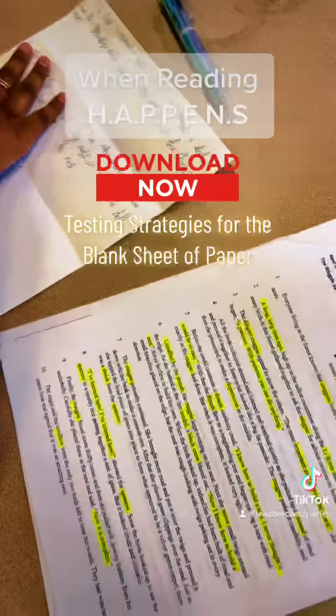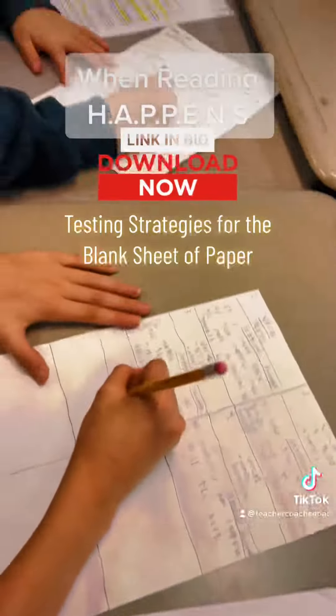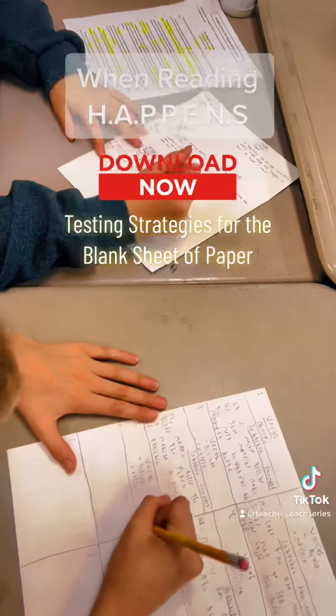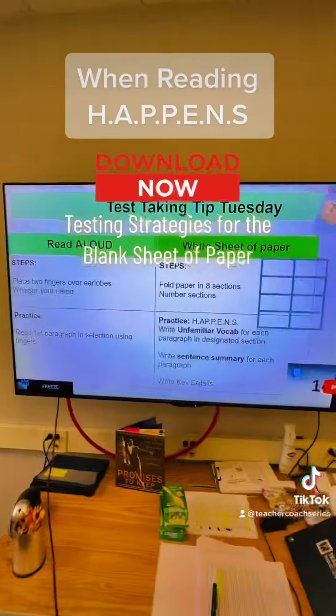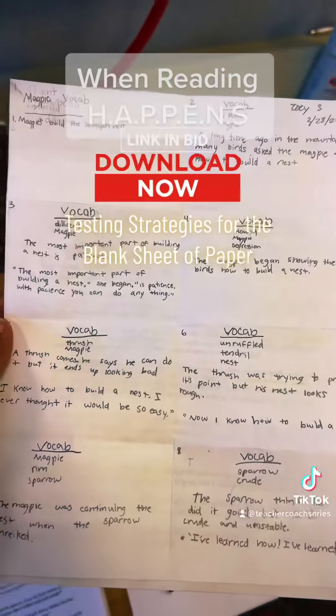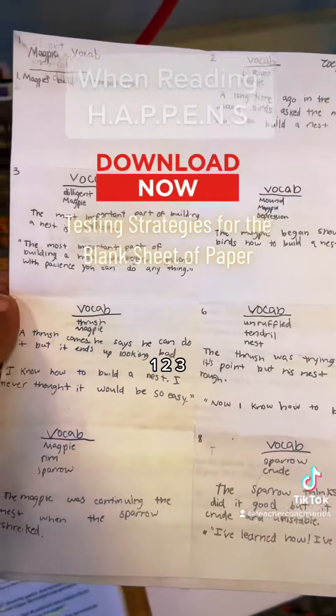A great tip when prepping for the test is to make sure that the students can reteach the steps of what they need to do, to make sure that they're able to comprehend what they're reading. Once you're able to have the students reteach what needs to happen, you will get great results. As you can see here, using the white paper.